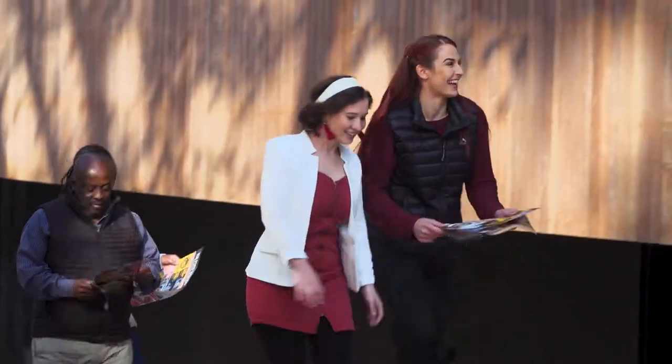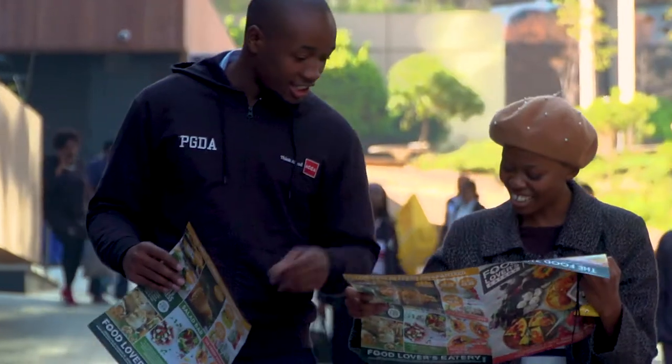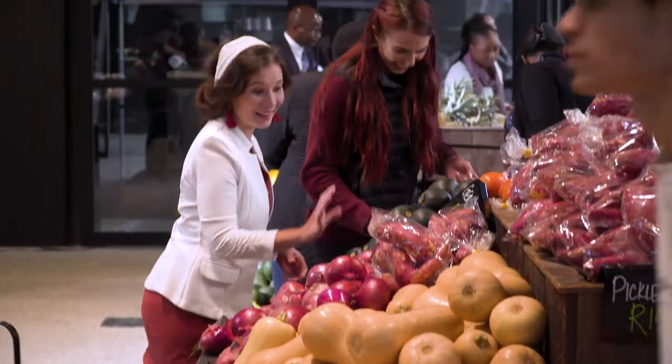At Food Lovers Market, we're all about keeping things fresh. Fresh fruit, fresh veg, fresh vibe. That's why we're always in season with the trendiest retail innovations to bring you the best in fresh, guaranteed.